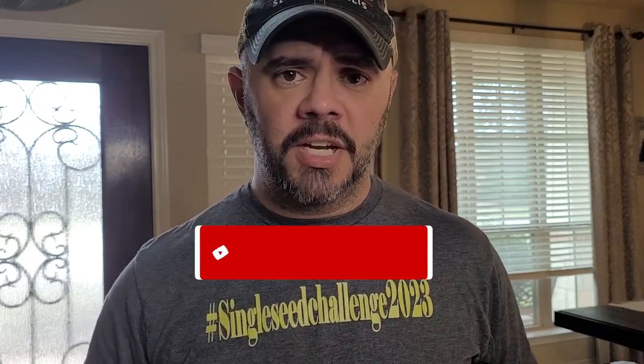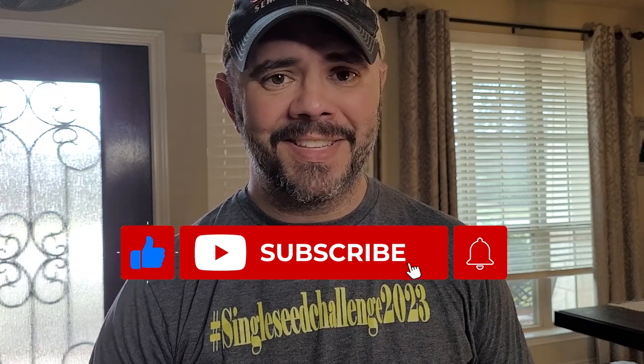Again, thank you everyone for your support. The second grade classroom — you guys are rocking and rolling! Give this video a thumbs up, share it, spread the word of the challenge — it's just an amazing thing to do. Until next time, God bless, take care, we'll talk to you again real soon. Bye!